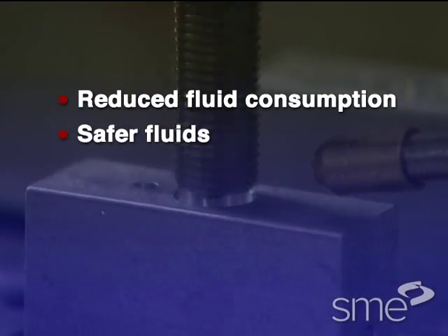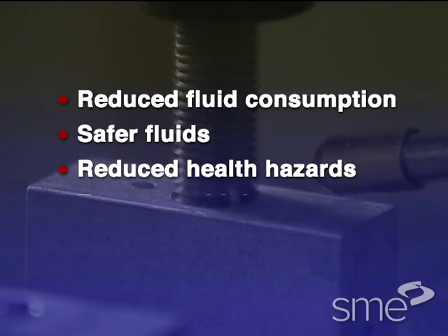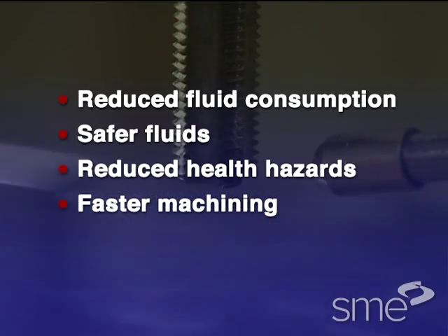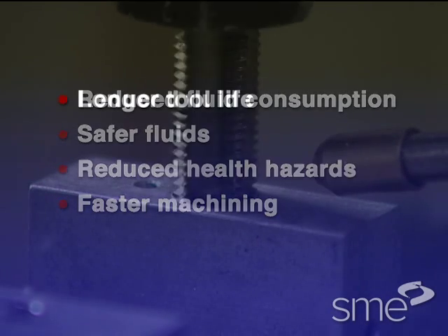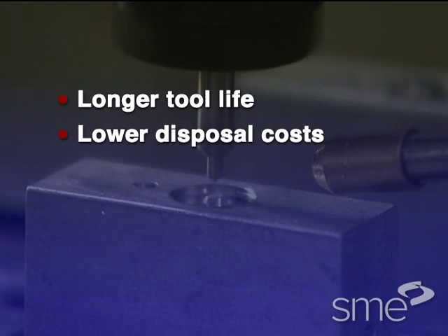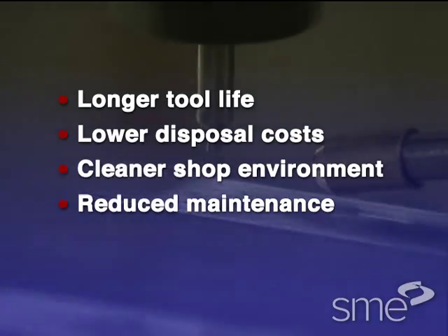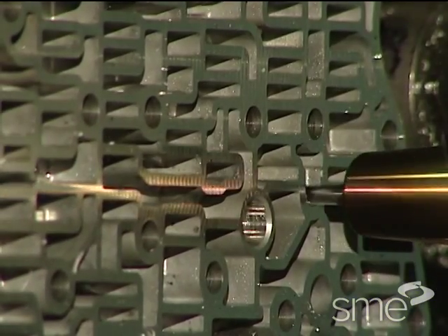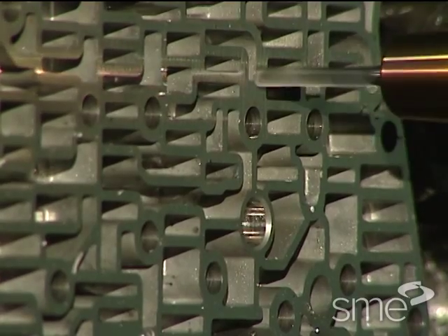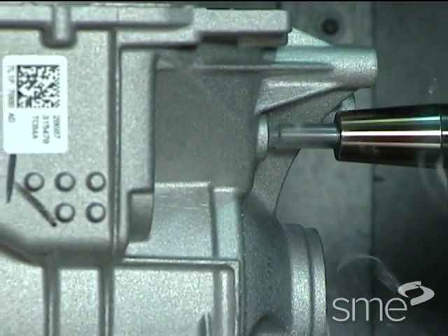These include significantly reduced fluid use, safer cutting fluids and lubricants, fewer employee health hazards, faster machining speeds and feeds, longer tool life, lower fluid disposal costs, a cleaner shop, and reduced maintenance. Both large and small companies can reap the advantages of near-dry machining, even though their traditional cooling methods may still be effective.